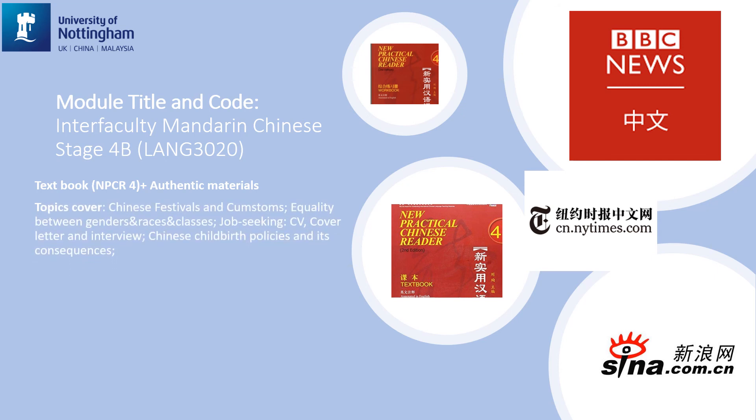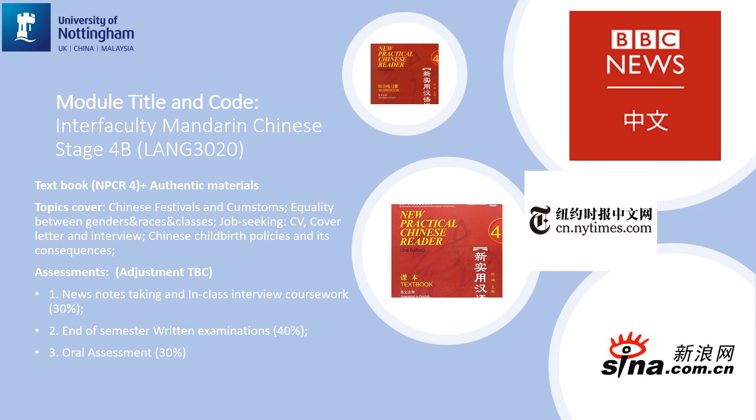The topics covered include Chinese festivals and customs, equality between genders, races and classes, job-seeking topics such as how to write a Chinese CV and cover letters and how to survive a job interview, and Chinese childbirth policies and their consequences. The assessment in Semester B has not yet been fully adapted to cope with COVID-19, but you will definitely be expected to read and listen to a lot of news and be able to summarize them.